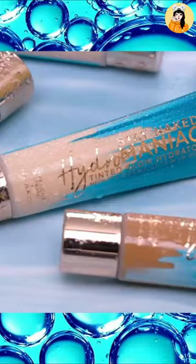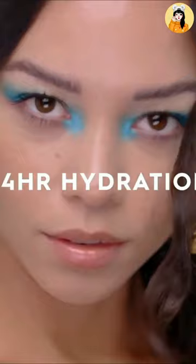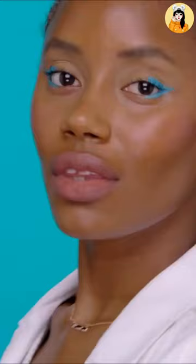It is a long-wear, tinted hydrator infused with kombucha filtrate and marula oil for 30% more hydrated skin and a glowy finish.